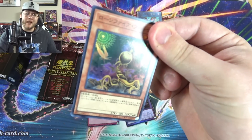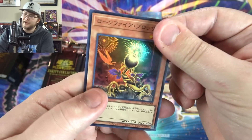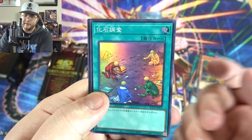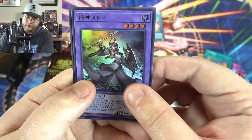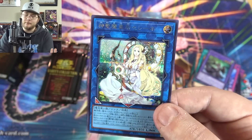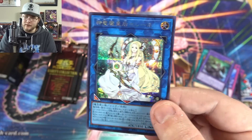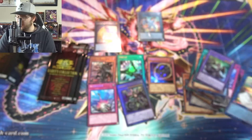People wonder why I open up Japanese packs — seriously, this video should explain it. All these videos I've done should explain it. Lungfire — oh, that's like the searcher for the dinosaurs. Elder Entity, and then the other link that's good — the Endymion one. I always forget her name; she's been reprinted for us kind of recently in Battle of Legends. Another one I always forget for some reason — still good though.